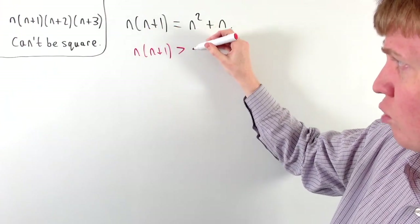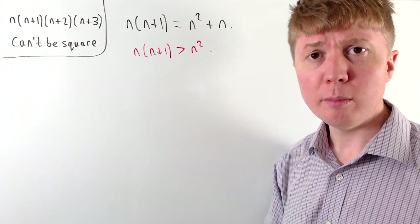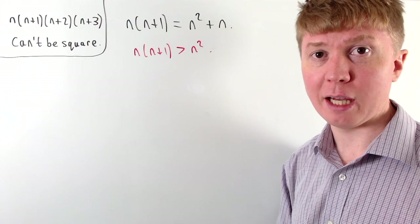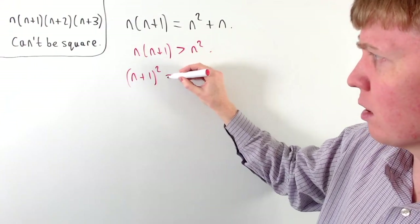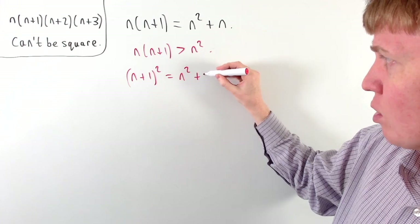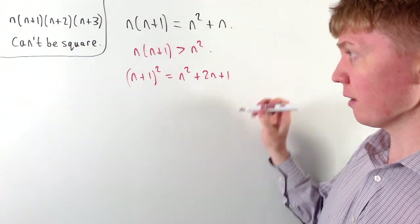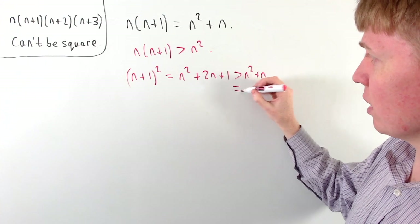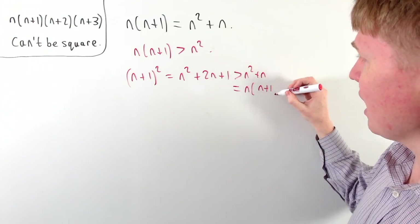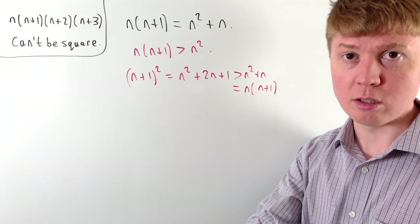This is definitely strictly greater than n squared, so it's bigger than that square number. The next square number after n squared is n plus 1 all squared. When we expand this we get n squared plus 2n plus 1, which, given that n is a positive integer, is strictly greater than n squared plus n — strictly greater than our product of two consecutive positive integers.